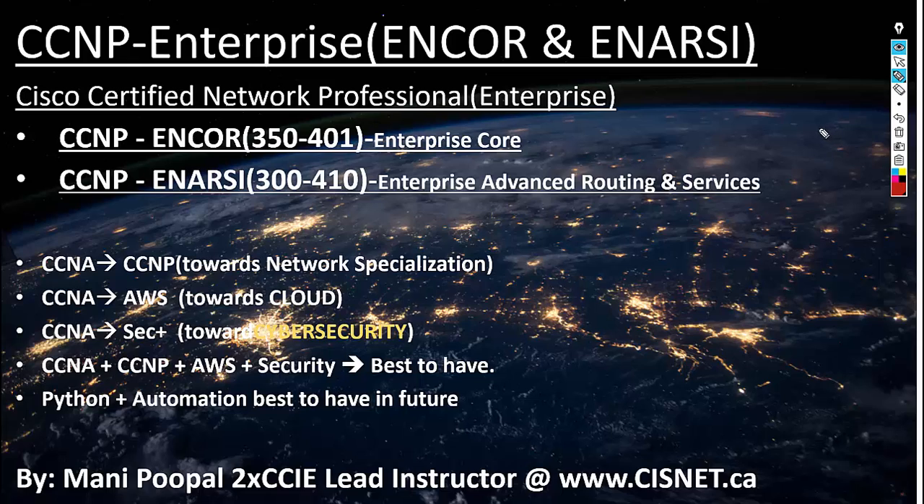Hi, hello everyone, welcome to the CCNP Enterprise course — Cisco Certified Network Professional Enterprise. To take this course you have to take two exams. We are teaching two courses: one is called CCNP ENCO and the other one is called CCNP ENRC. CCNP ENCO stands for Enterprise Core and CCNP ENRC stands for Enterprise Advanced Routing and Services.